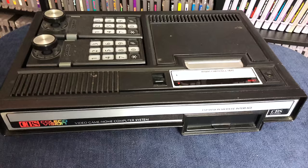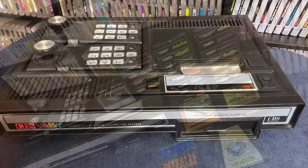The ColecoVision was discontinued in 1985 when Coleco decided to withdraw from the video game market after suffering heavy losses from the video game crash in North America.